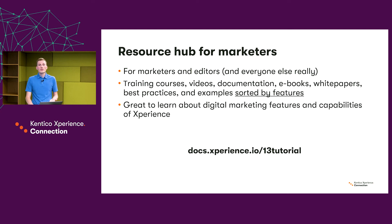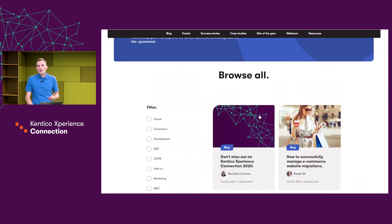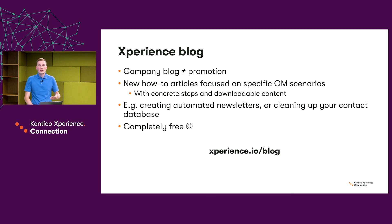It's a great way to learn about digital marketing and all the capabilities of Experience. After the Resource Hub, we have the Experience Blog. At Kentico, we believe that a complete blog doesn't necessarily have to promote only the product itself, but should also give customers great value. On the Experience Blog, we try to fill in the missing gaps of training and documentation by providing various how-to articles, mostly for non-developers. These articles often contain concrete steps and downloadable content ready to be used. This year we've added great articles about creating automated newsletters or setting up your contact database. Just like all other training materials except the paid training, the Experience Blog is completely free.